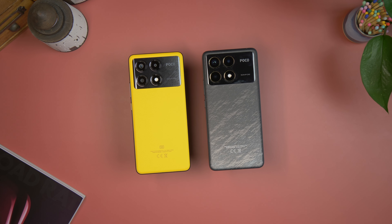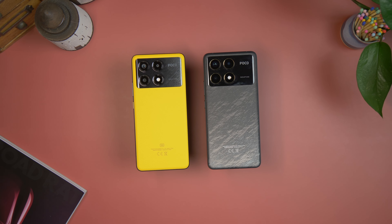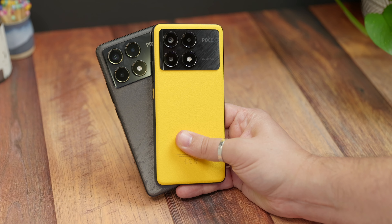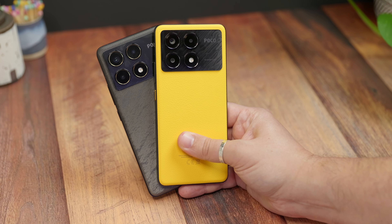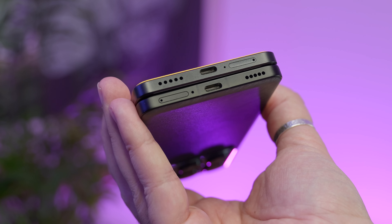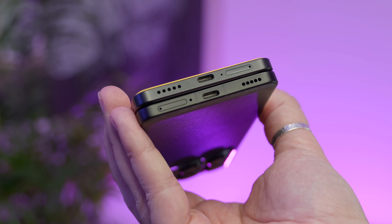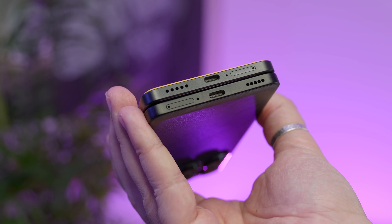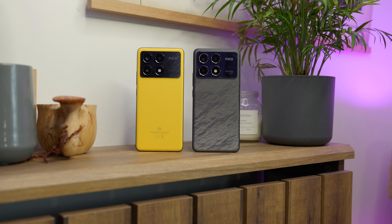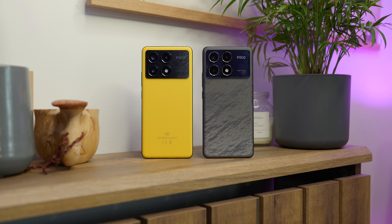Your first clue that the X6 Pro is the cheaper phone makes itself known in the build and design. It's a similar size, weight and shape to the F6, and even has the same overall aesthetic with the boxy flat edges and the big camera island on the back, but it's made from different materials. The frame, rather than being aluminium, is made from a durable plastic. It still feels pretty sturdy around the side, so doesn't feel weak — it's just not quite as premium feeling. On the back, you'll get either plastic or plastic-based leather finishes. The leather finish, which features on this bright yellow model, actually feels really nice and grippy, so that's not necessarily a bad thing. It certainly means you won't find it slip from your hand or your pocket as often as the F6 Pro does.